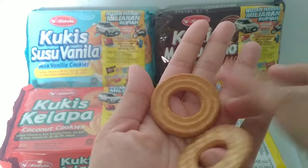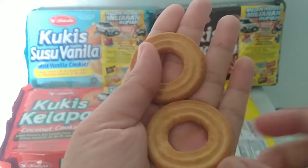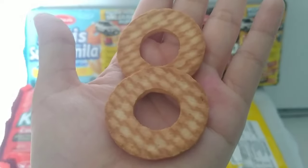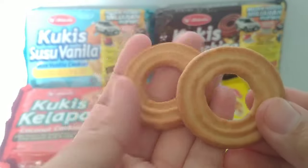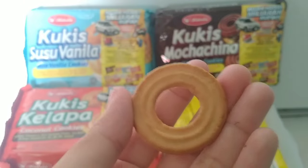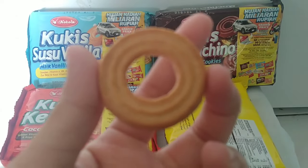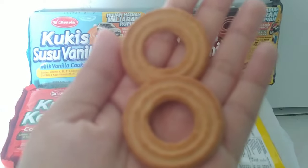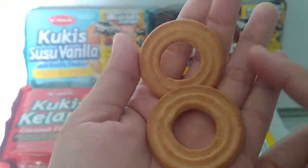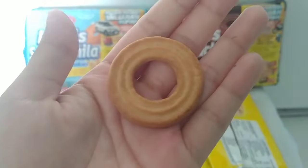Wow, bentuknya seperti cincin ya teman-teman, warna kuning, seperti lingkaran. Aromanya butter banget, margarin banget. Strong aromanya. Mohon maaf, review-nya langsung ke produk aja ya. Kita cicip, tadi aromanya itu sangat strong, margarin.